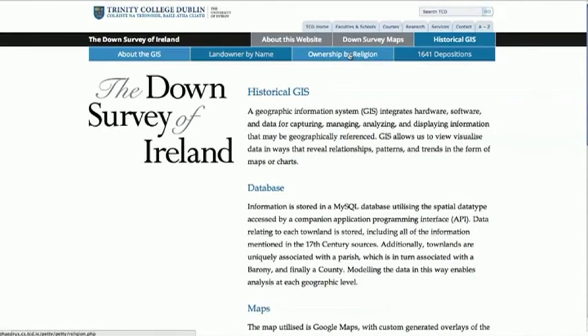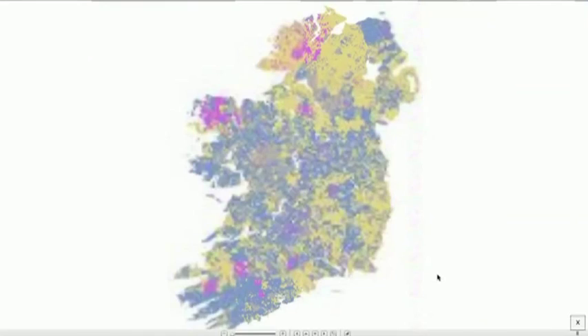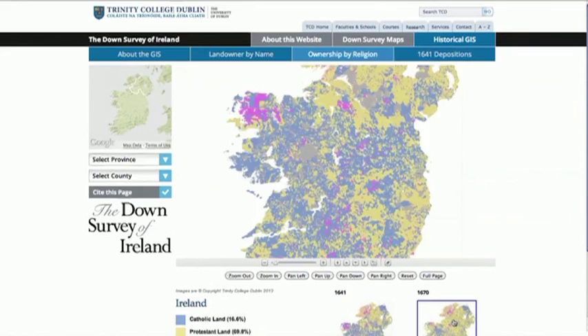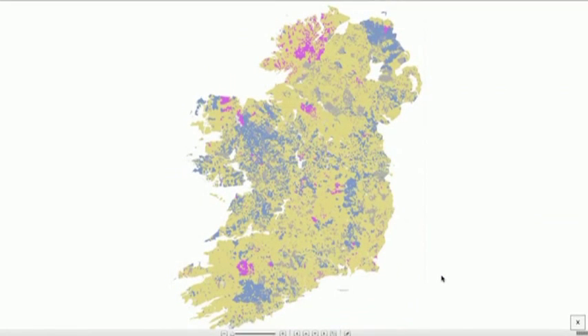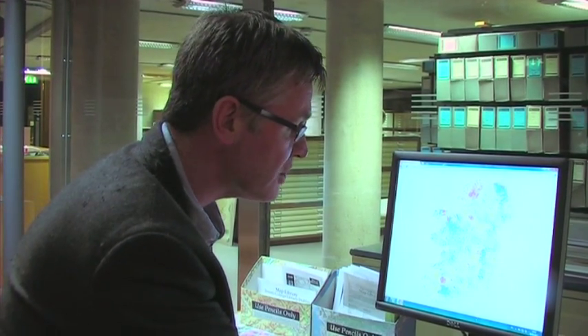First, we can look at ownership by religion. Here we have a map of Ireland which shows the extent of Catholic and Protestant land ownership in 1641, just prior to the outbreak of the major rebellion. You can see there's a fairly even divide between Protestant-held land, shown in yellow, and Catholic land in blue. By 1670 this had changed dramatically — Catholics had disappeared from most of the country, apart from one or two areas and the western province of Connacht. We have never before seen this mapped out, and it allows us to show how dramatic this change of land ownership actually is.